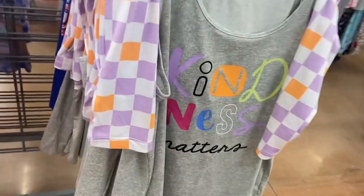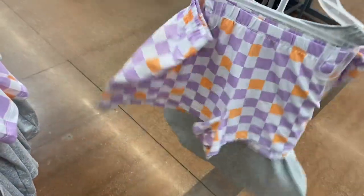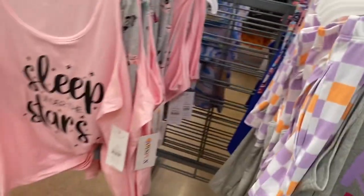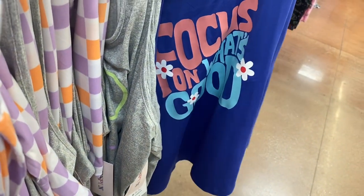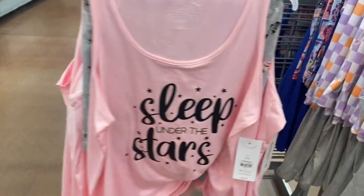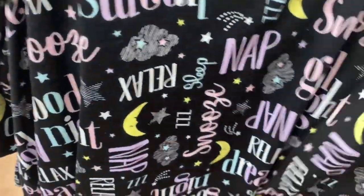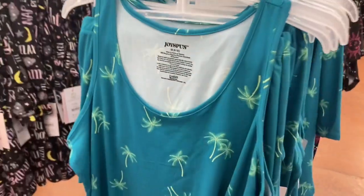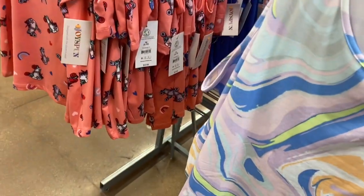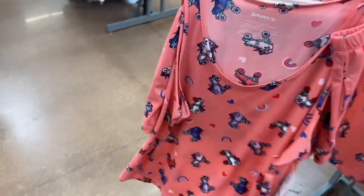They still have these tank top and short sets for $9.98, which makes each piece about $2.50 — that's an amazing deal. One says 'Sleep Under the Stars,' another says 'Focus on What's Good,' and there are a couple more. One has plum trees — I love it. These are only $9.98 and the shorts have pockets. There's also a marbled tie-dye one and one with skates, hearts, and rainbows — very adorable.